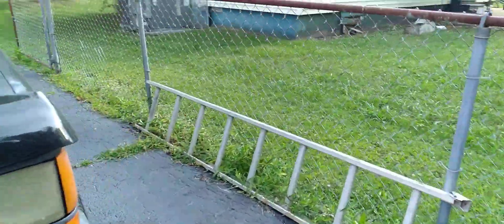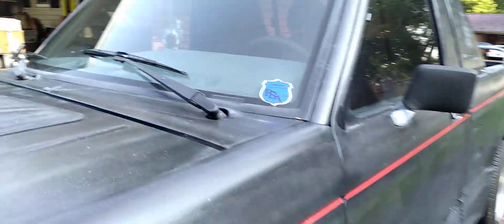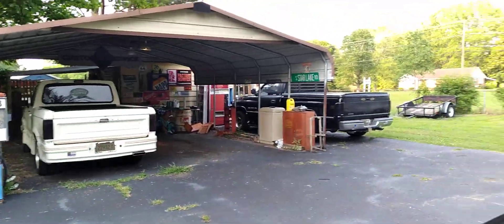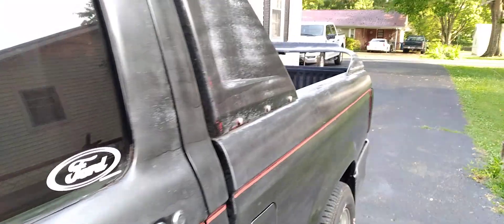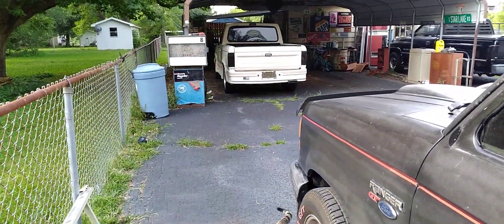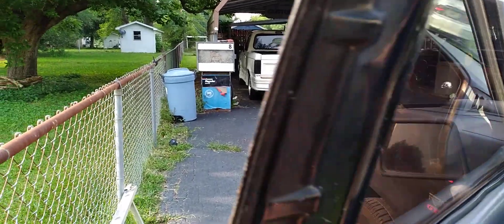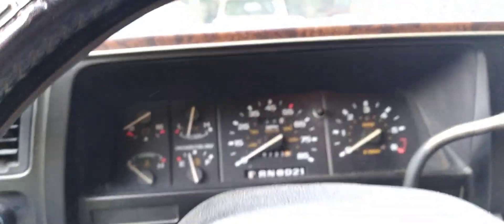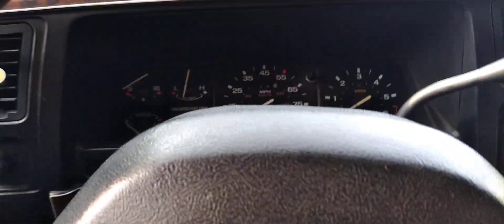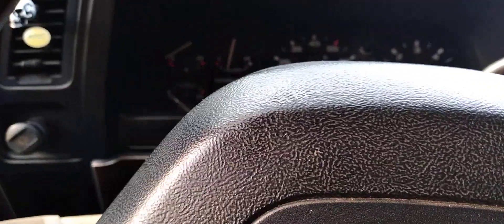I need to pull it up into the carport. I think I'm gonna get the 88 out and drive it a little bit. I don't drive these much — just cruise the back roads, that's about it. I've driven this one more than I typically do these past few days just to get that Blue Devil circulating in there. It's warm in here, that's for sure.